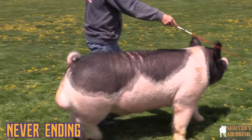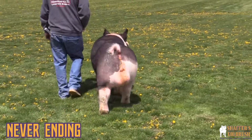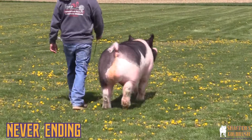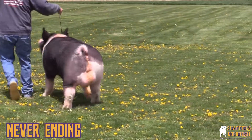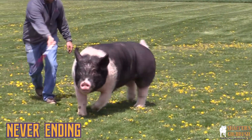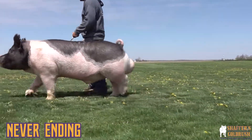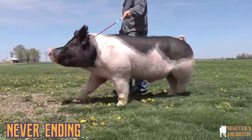We have babies on the ground out of him that were born this winter and they look really, really good. They're attractive, they have muscle shape and design. I can't wait to see them hit the ring as we get into these summer months. If you're looking for a boar and you need a little more extension, maybe just a notch more length up through the side, this is one you should definitely have on your short list.